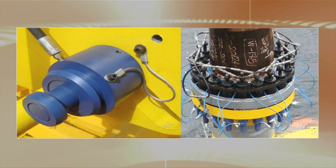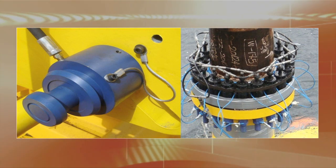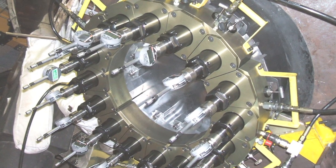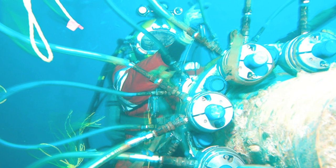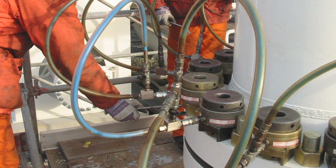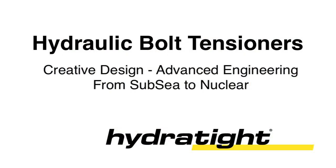The Hydro-Tite quick-release nut offers an efficient, reliable method of remote disconnection. Hydro-Tite is recognized around the globe as a leader in tensioning technology. For the most accurate bolt loading technology, count on Hydro-Tite's hydraulic bolt tensioners.